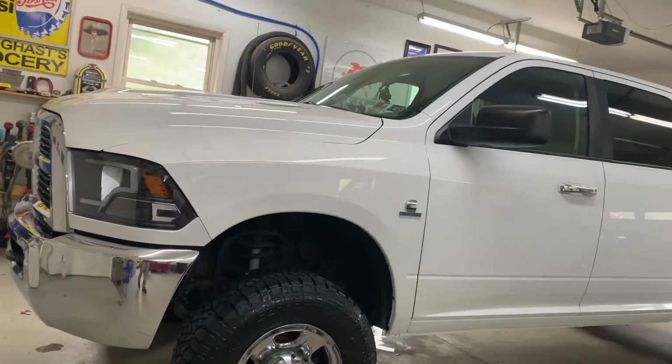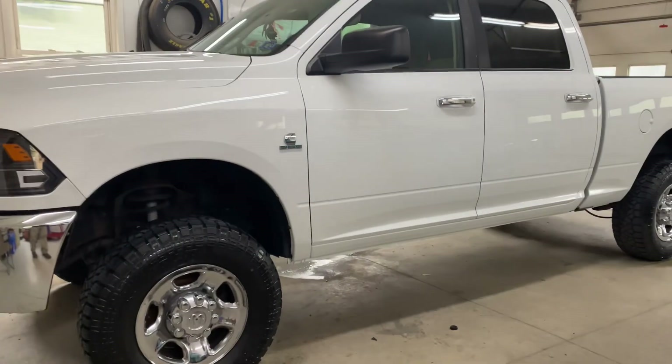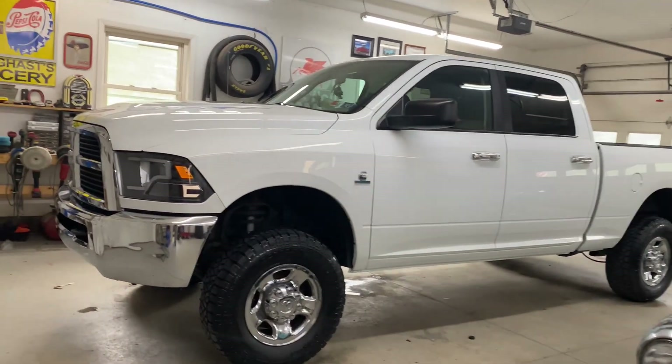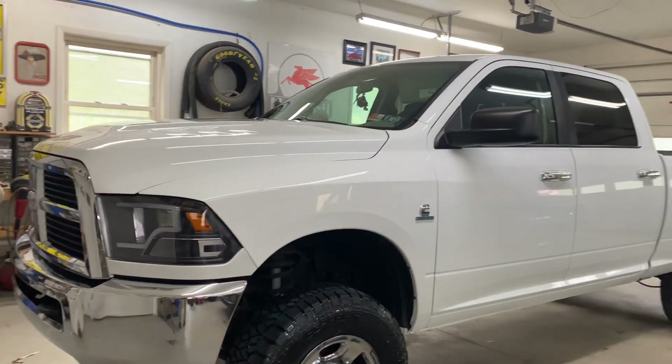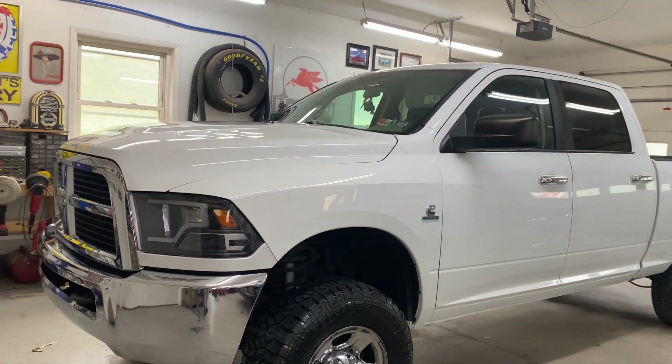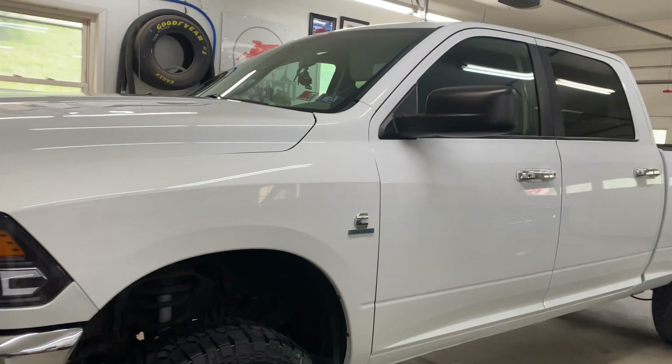Hey folks, Mike from Mike's Auto Detailing. We've got a 2011 Dodge pickup here, and we've just done a full detail and a full ceramic — that's a complete buff, polish, and ceramic coat.